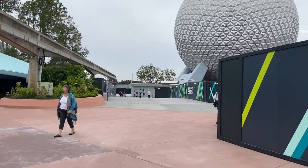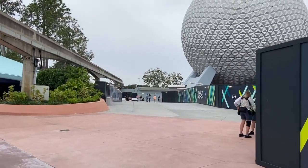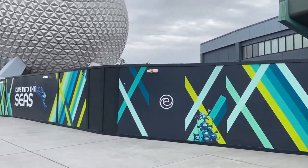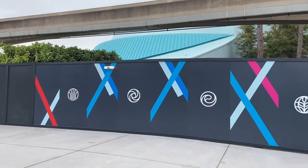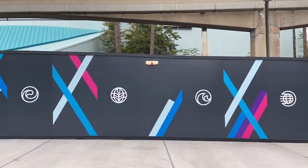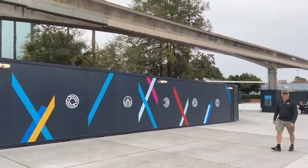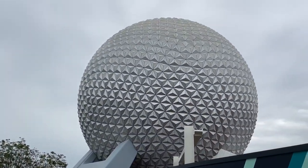See where the red walkway stops and the white starts? Brand new. At least these walls are pretty. Each of these symbols represents a different area that will be opening — or is already open — in Epcot once the construction is complete.